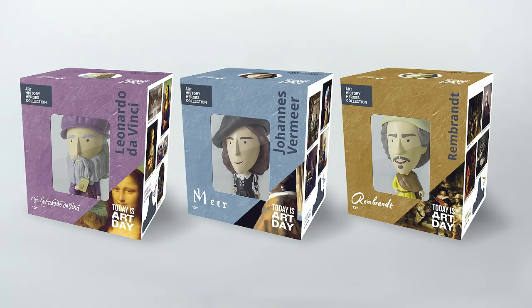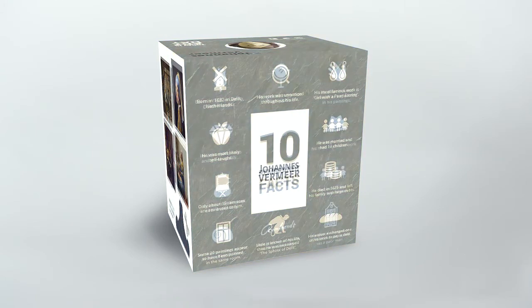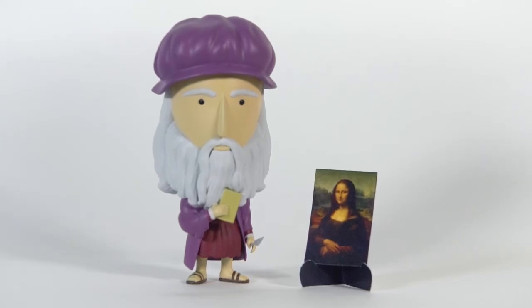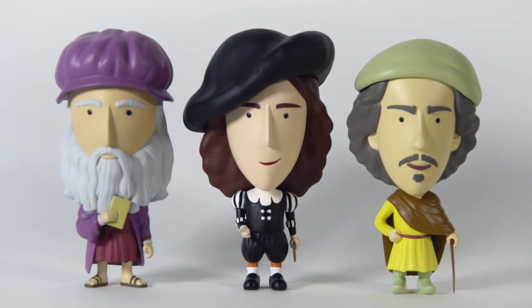Each action figure is packed separately. We display 10 interesting facts about each artist on the box. We also include a mini easel with some of the artist's most famous masterpieces. So it's a great gift for yourself or for a friend that loves this period in art history.